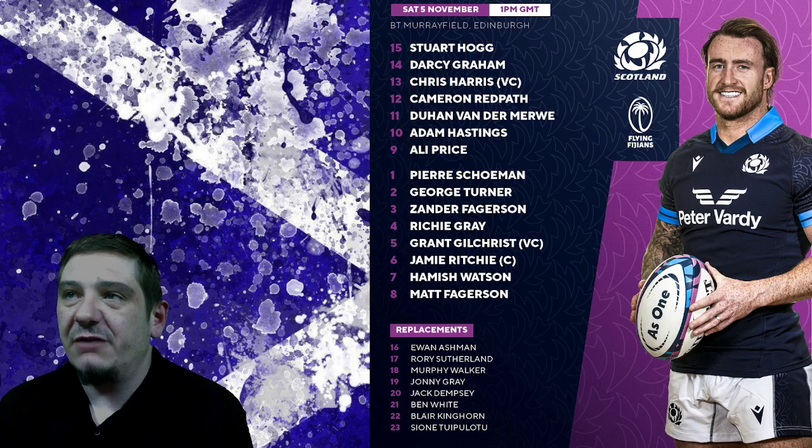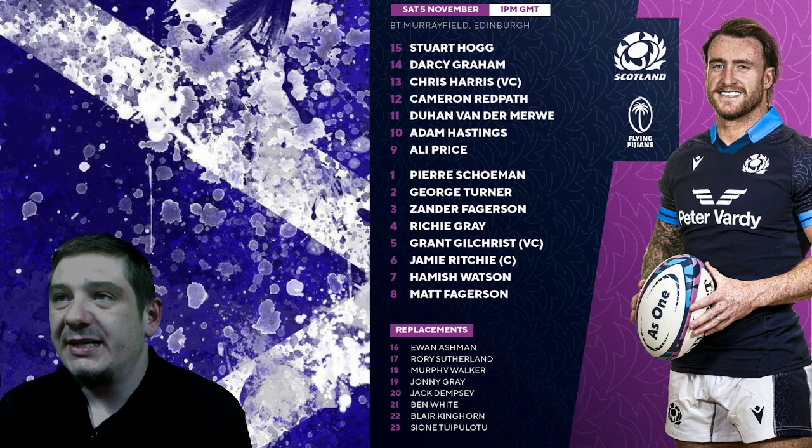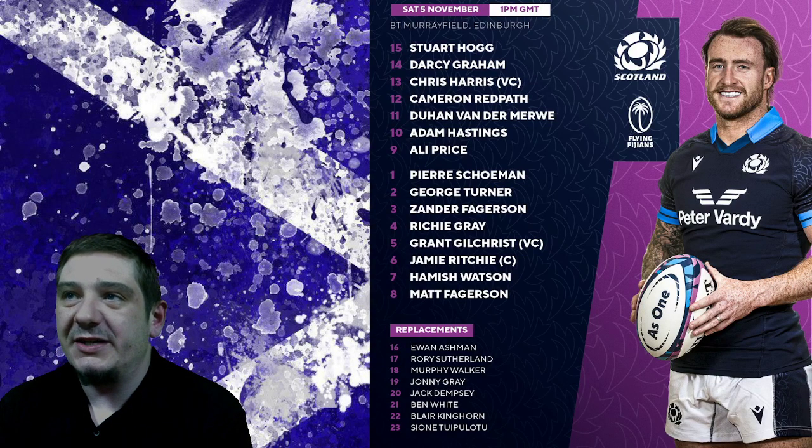Then the lock combination of Richie Gray and Grant Gilchrist. Obviously Sam Skinner is also out injured now, so a start for Richie Gray in the number 4 jersey. And then the loose trio of Jamie Ritchie, Hamish Watson and Matt Fagerson — the same loose trio that played against Australia last week.